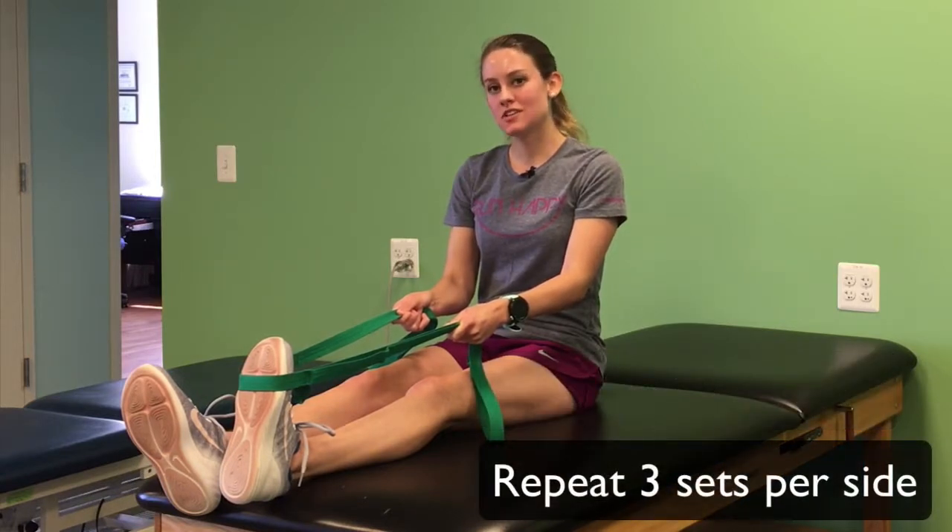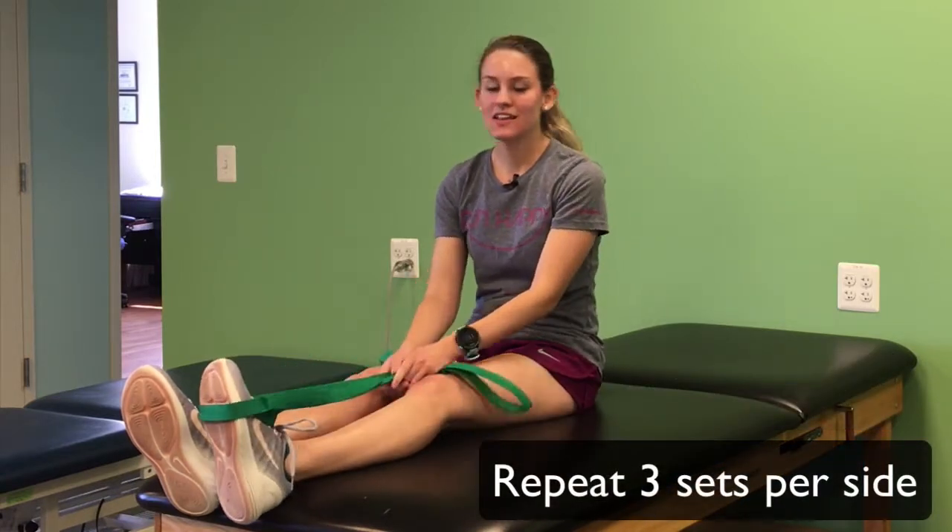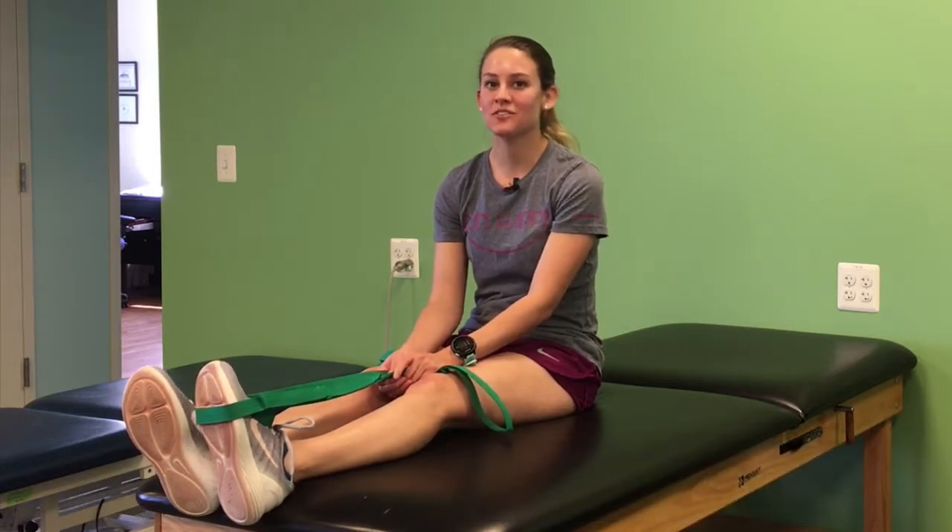After three sets you can switch to the other side. Thanks for watching and I hope this stretch helps you guys hit all of your PRs.